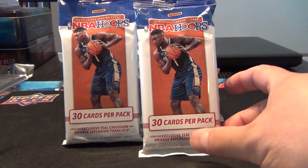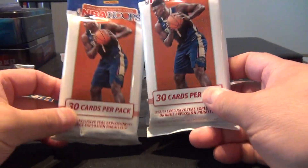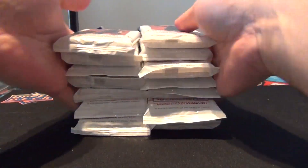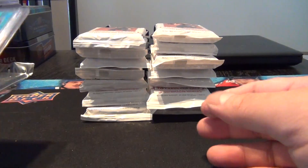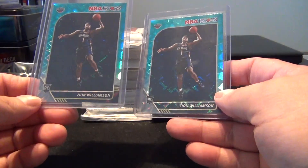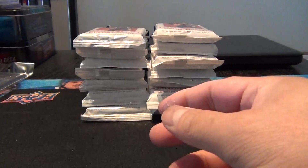Hey everyone, welcome back to my channel Addicted to Ripping. We have got some more NBA Hoops fat packs here. We raided the local Shoppers Drug Mart and saw these sitting on the shelves and I grabbed every single one of them. I think we got 14 packs there. If you've watched some of my recent videos, you'll know that I ended up getting lucky and getting a couple of these Zion Williamson teal explosions. Who knows, maybe third time's the charm. So let's begin.